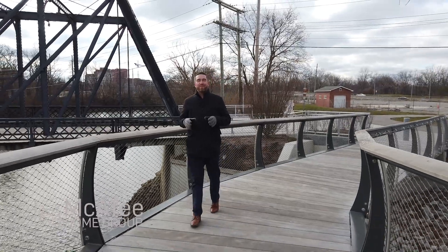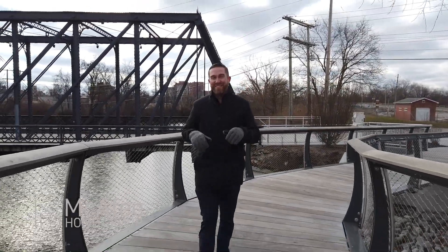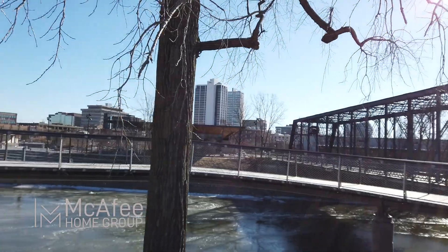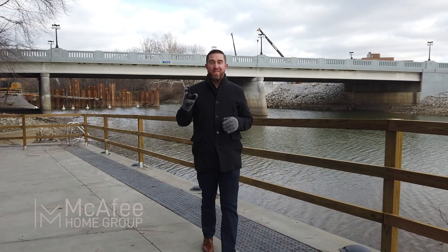Fort Wayne has three rivers that meet right in the heart of downtown. Can you name them all? I'll give you a few seconds to think. The three rivers are the St. Joe, the Maumee, and the St. Mary's.